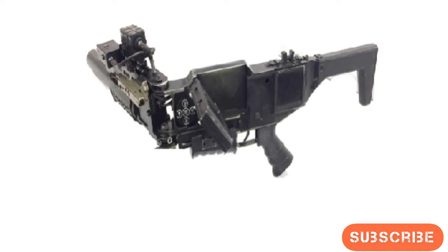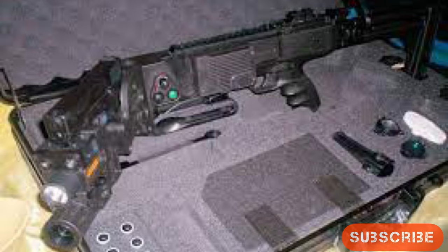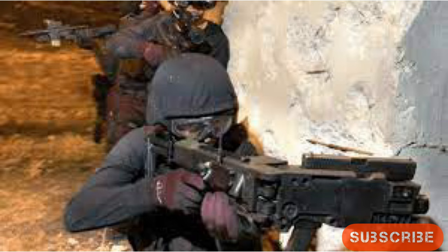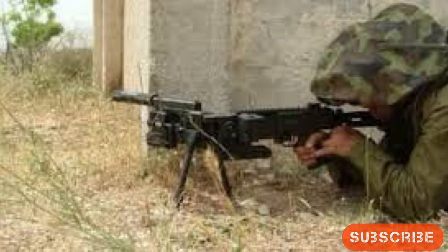A corner shot weapon system designed and developed by the DRDO is at an advanced stage of being inducted by the CRPF and the JNK police. The corner shot weapon system is a special purpose weapon designed by the Armament Research and Development Establishment, Pune. It can engage targets located around the corner as the system bends and captures video feeds, thus saving soldiers from any surprise counter-attack, and is best suited for urban close-quarter situations.